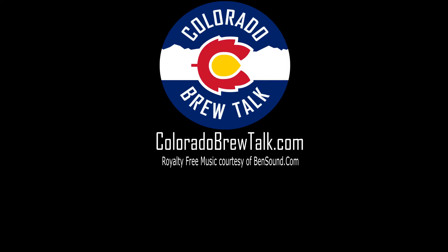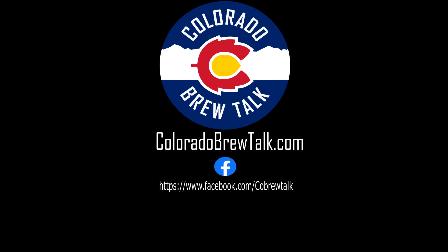Thanks for watching our video. Check out our website at coloradobrewtalk.com for more great content. Be sure to leave us a comment or drop us a line. You can also find us on Facebook and Twitter at CO Brew Talk. Make sure to like this video and subscribe to our channel so you don't miss any future content.